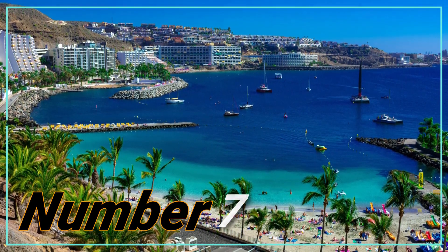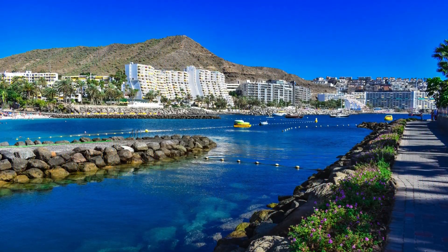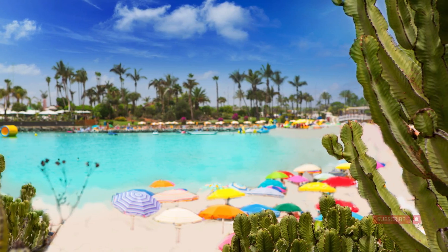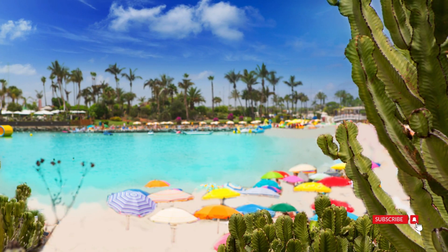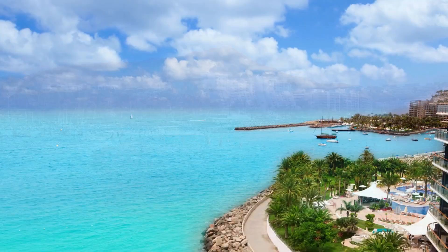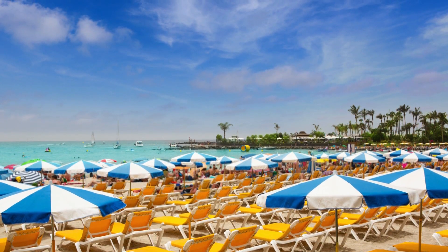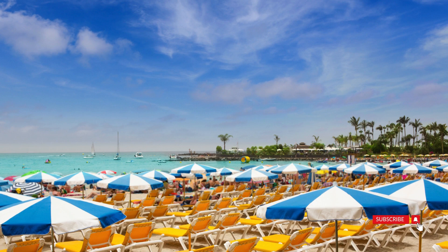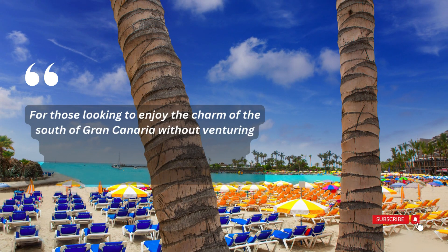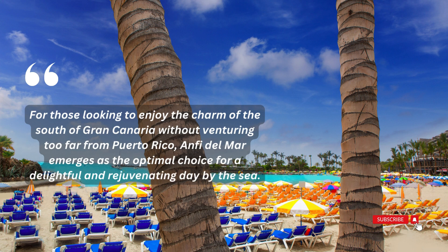Number 7: Anfi del Mar Beach. Situated in close proximity to Puerto Rico, Anfi del Mar is easily accessible by car, taxi, or bus, providing a convenient option for a change of scenery. This beach is renowned for its beauty and tranquility. Anfi del Mar offers a stunning beach where you can spend an entire day relishing the water, soaking in picturesque views, and making the most of the available facilities. Whether you're seeking a relaxing escape or a beach day filled with activities, Anfi del Mar caters to both preferences and emerges as the optimal choice for a delightful day by the sea.